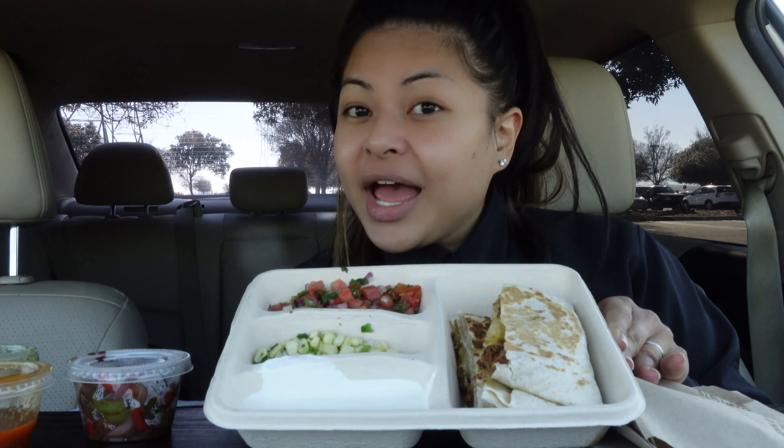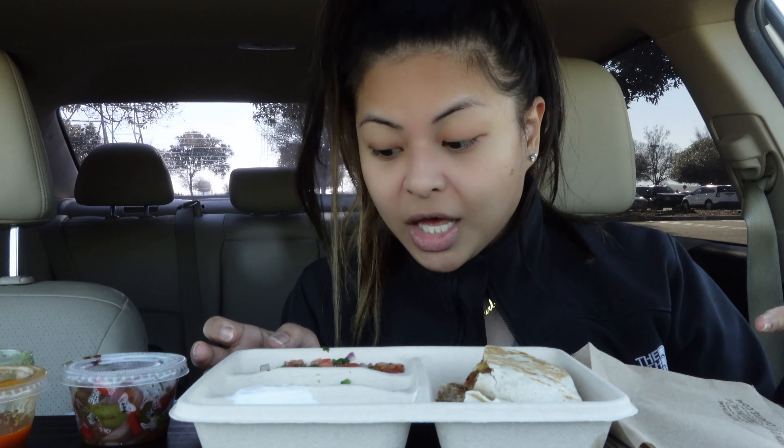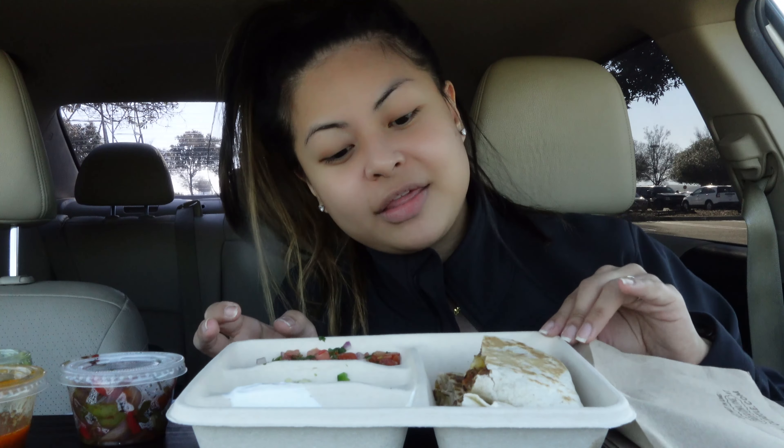Hey guys, it's your girl Melissa and today we're having Chipotle. I'm trying that viral Chipotle hack — I don't really understand why it's called a hack — but it's the steak quesadilla with fajitas. I didn't know how to order it online with the fajitas built into it, so I'm gonna have to assemble it.